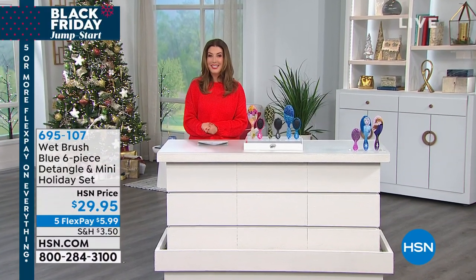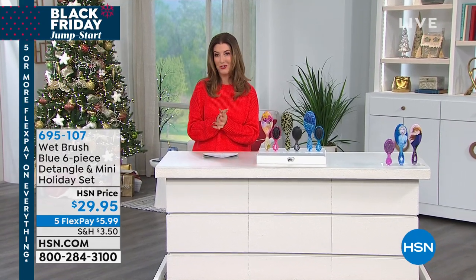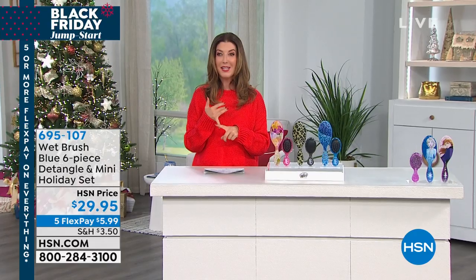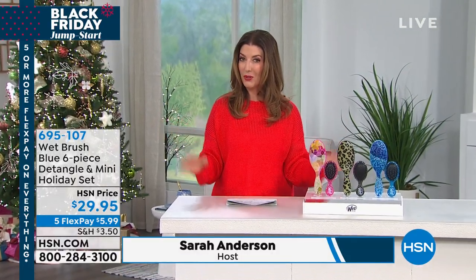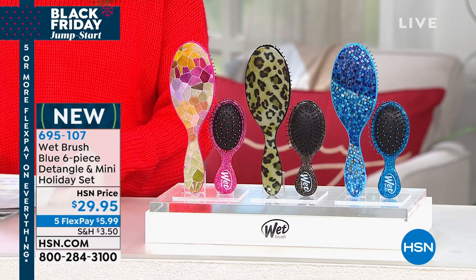If you're just tuning in, good evening! Happy Saturday night. My name is Sarah Anderson and I am so thrilled to take you shopping tonight. We have a fabulous lineup — this hour is Gifts of Beauty. Some wonderful gifts for her, some fun things like my Bear Paw boots. But first, we're going to start with the Wet Brush configuration.